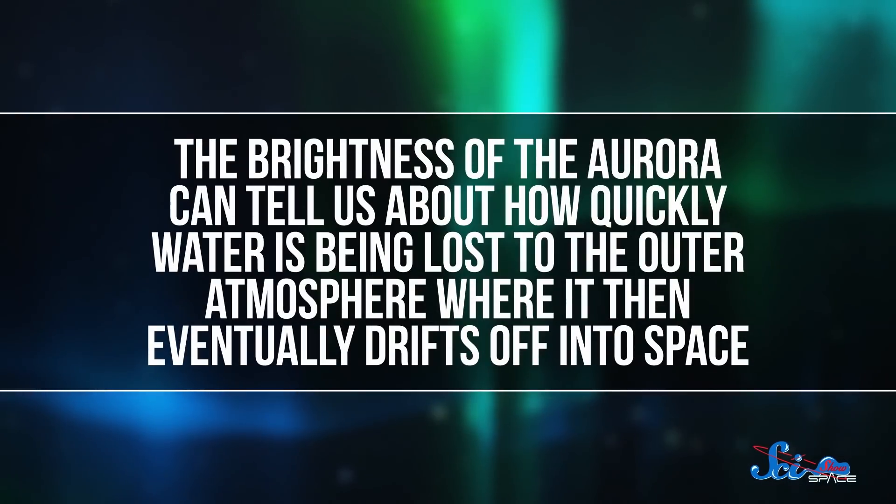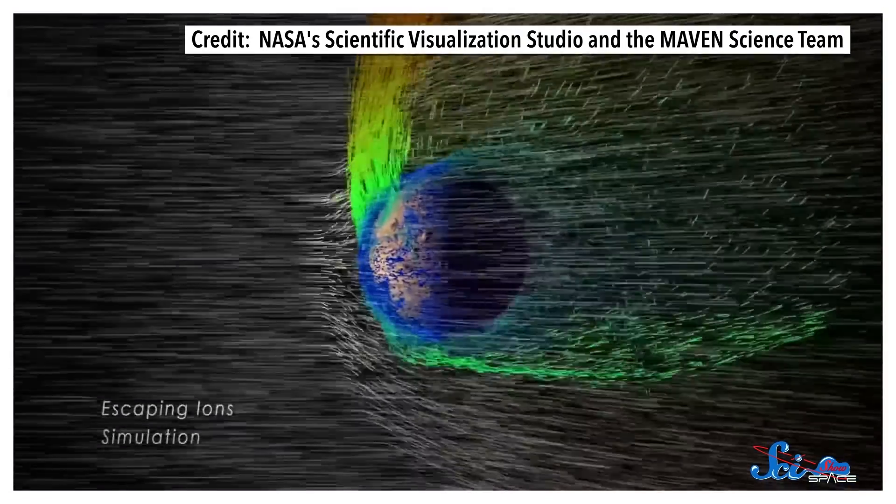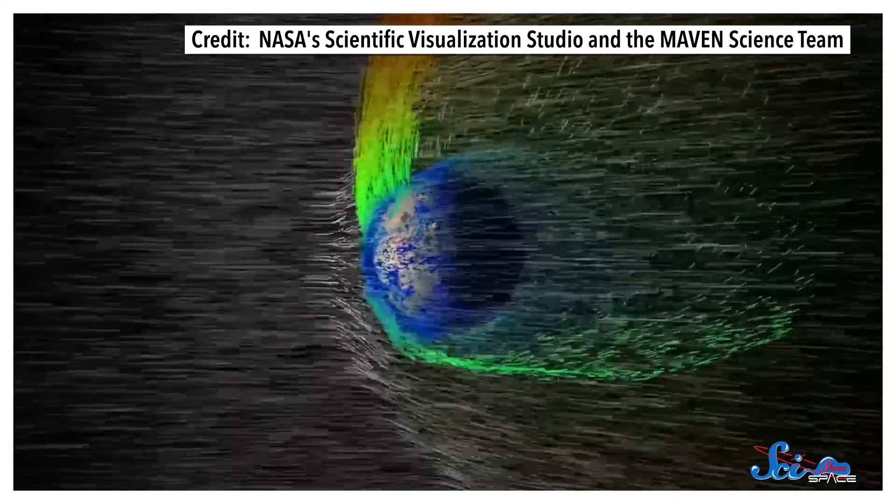This means that the brightness of the aurora can tell us about how quickly water is being lost to the outer atmosphere, where it then eventually drifts off into space. That's intriguing because we know Mars used to have a much denser atmosphere and is gradually losing it. So this aurora turns out to be a good proxy for studying the rate of that loss, and it may tell us something about how Mars became the cold, dry world it is today.